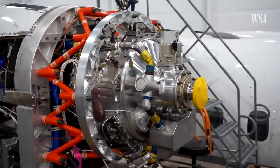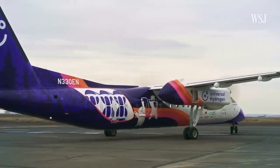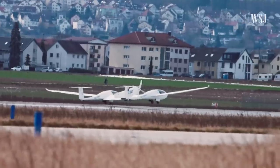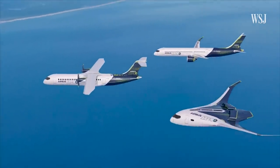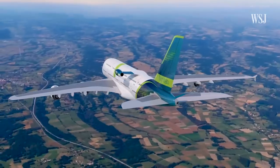Some in the aviation industry believe that this technology — hydrogen as a fuel — could hold the key to decarbonising flight. But the physics and economics around hydrogen mean that the odds of your future flight being hydrogen-powered is very dependent on how far you plan on flying. So is hydrogen flight here? Is it in the future, or is it already too late?